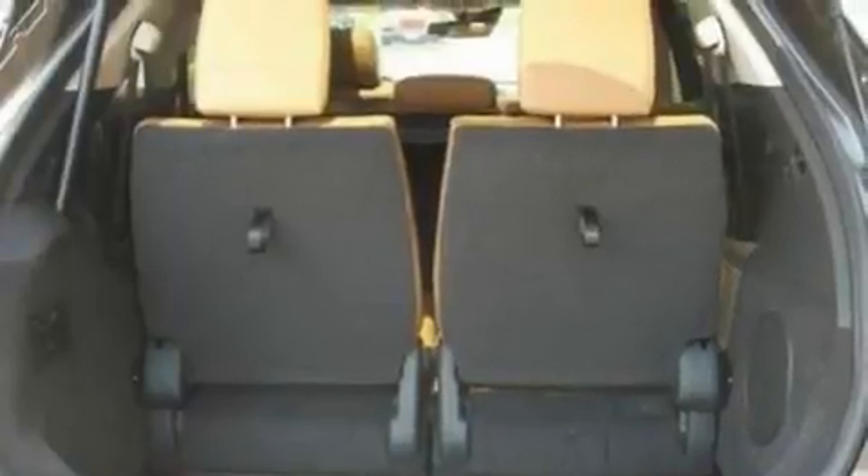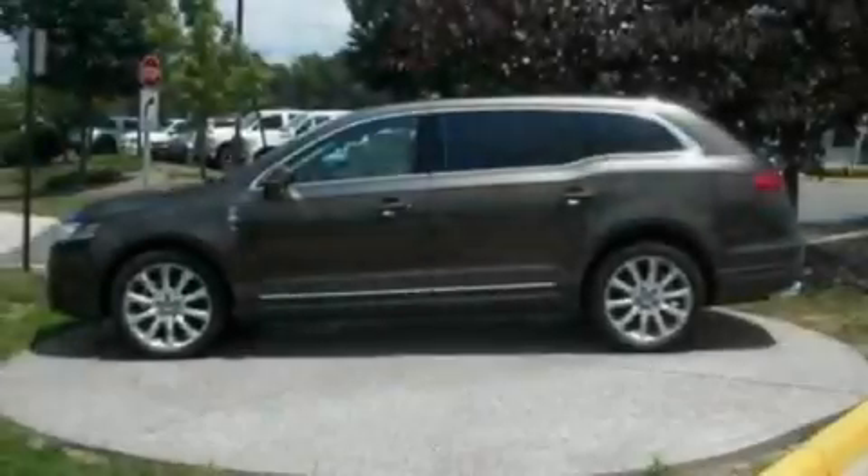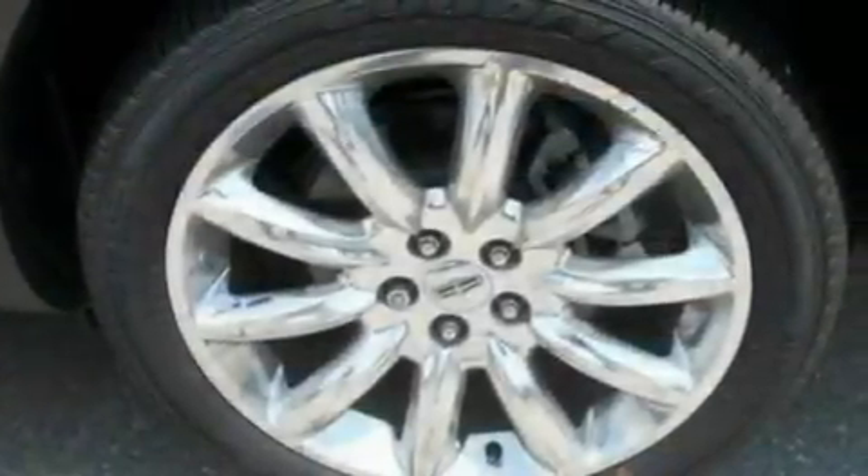Its top features include power-adjustable driver pedals, memory settings for the driver's seat positions so you can recall your favorite position with the push of one button, a power rear liftgate, a DVD player, and leather seats.